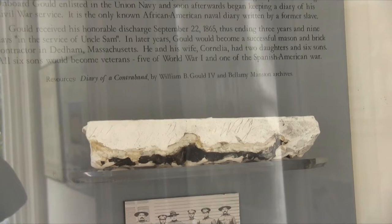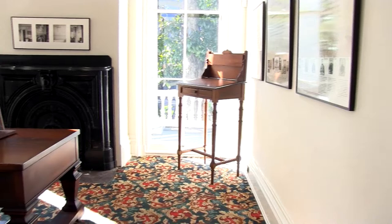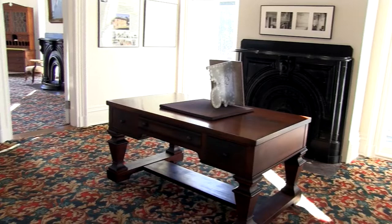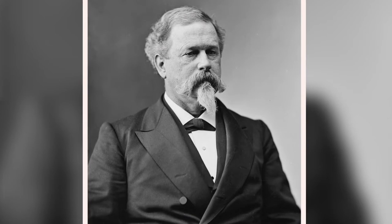The Bellamy Mansion is the story of more than the Bellamy family. The first individual is William Benjamin Gould — the plasterer who did that marvelous plaster in the formal parlors. In 1862, during the yellow fever epidemic, he escaped with 21 other enslaved people and joined the Union Navy. He kept a diary — the only African American diary from the Union Navy during the Civil War. Another enslaved person was Henry Taylor, a carpenter — his son Robert was the first African American to study architecture, earning a degree from MIT and designing most of the buildings at Tuskegee University. A third person was General Hawley, who commanded during the Union occupation of Wilmington, was strongly opposed to slavery, and later became governor of Connecticut.